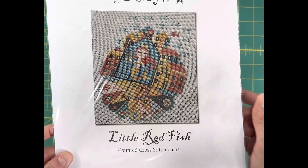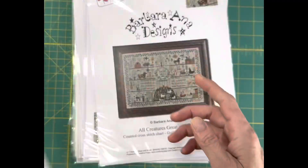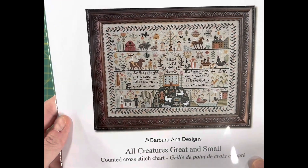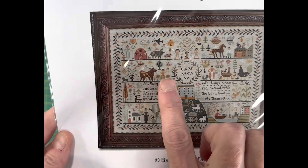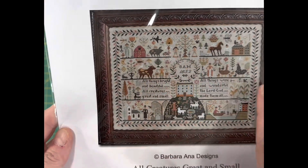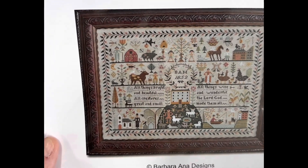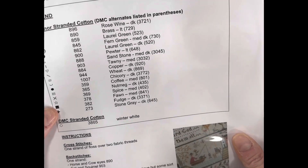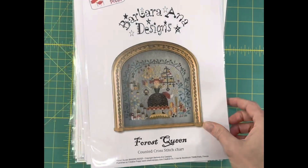This is Little Red Fish by Barbara Anna Designs, one of her newer designs, and there's a lot of duplicates so bear with me. This is also by Barbara Anna Designs — All Creatures Great and Small — and it's just an amazing sampler. You can see all the different types of animals, a lot of farm animals, and it's got the saying: all things bright and beautiful, all things wise and wonderful, all creatures great and small, the Lord God made them all. That's just an amazing sampler, and it's back in stock.